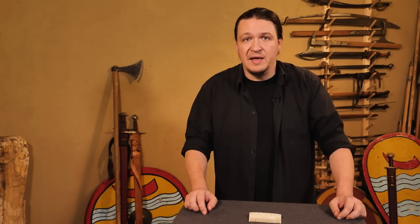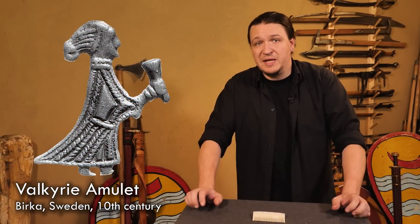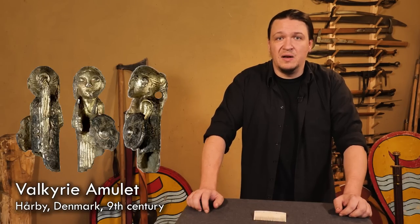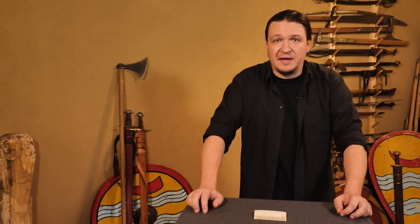They had long hair. If you take a closer look at this figurine, which probably shows a Valkyrie, you can see the hairstyle in detail: long hair, combed with a knot in the neck.